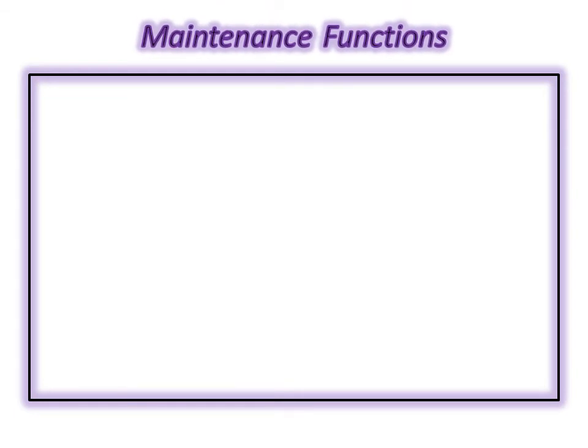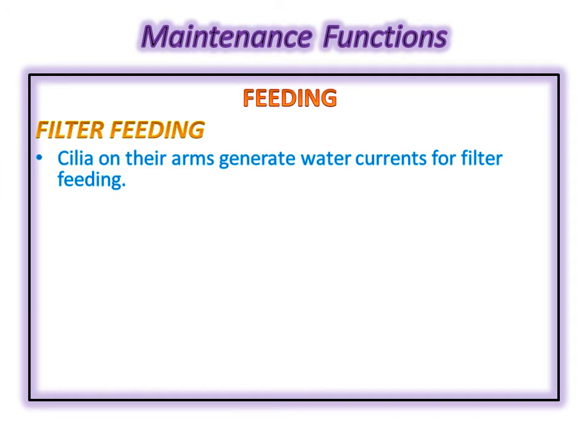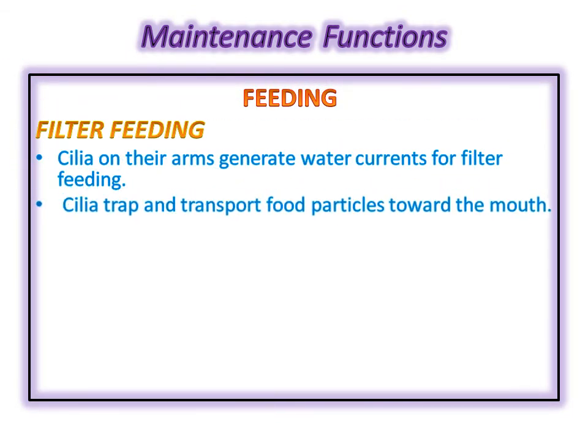Despite all their morphological advancements, they still retain the oldest maintenance functions. They have the simplest mechanism of feeding: filter feeding. The structures responsible for filter feeding are the cilia present on their arms. These cilia generate water currents, and food present in suspended form in the water moves towards the organism's body. They trap these food particles and move them towards the mouth.